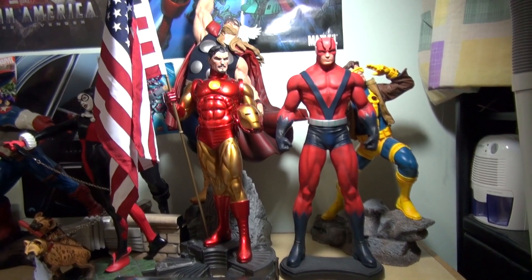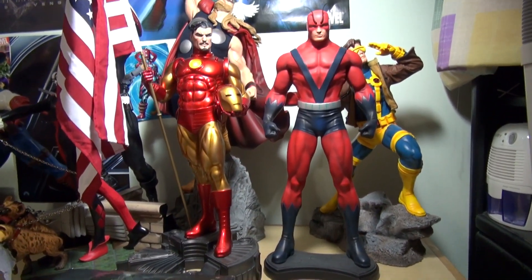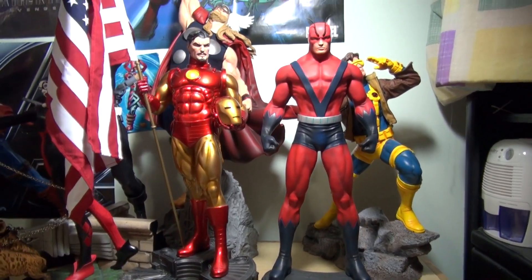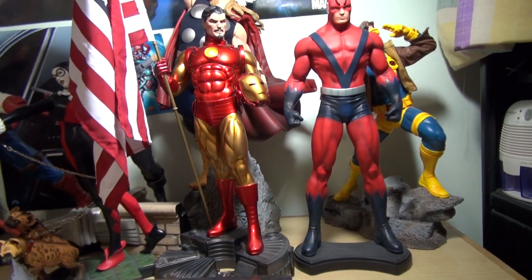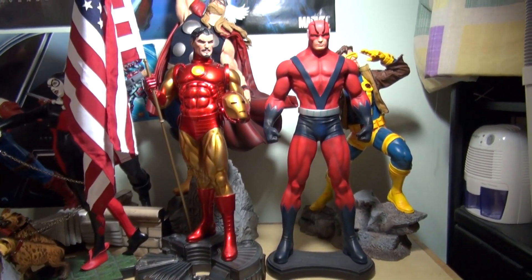Just a quick display size comparison — side by side next to the Iron Man Comic version. He's about the same size, pretty nice, very nice indeed. All right, guys — thank you for watching, see you later!